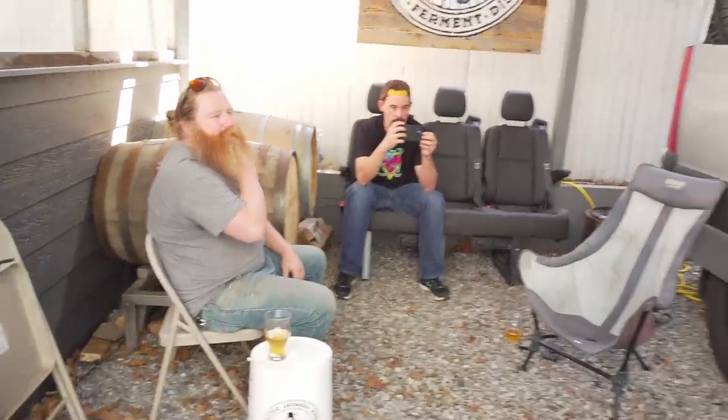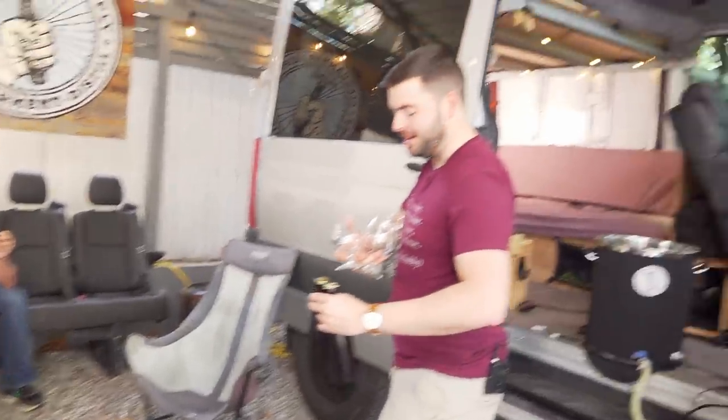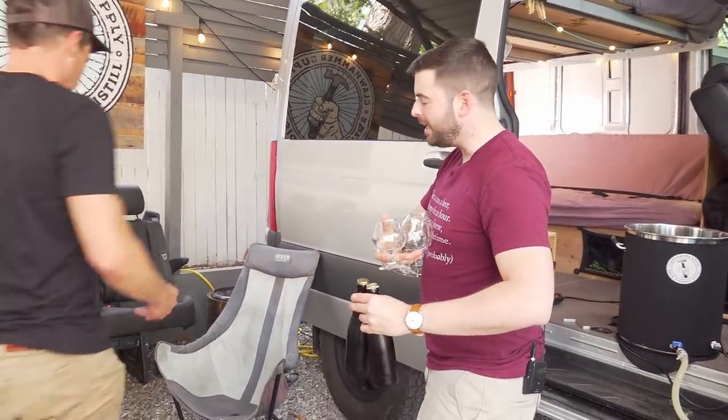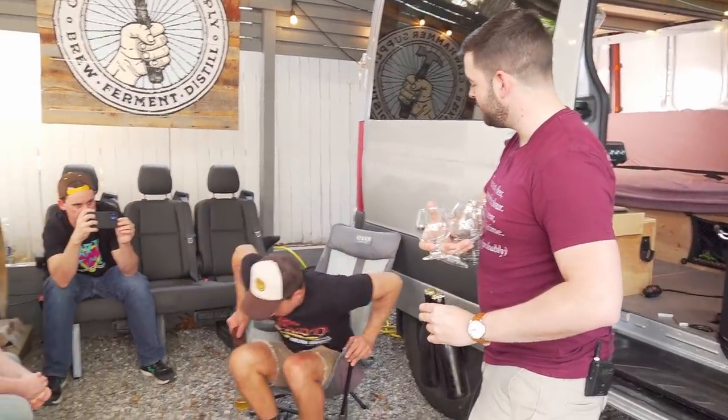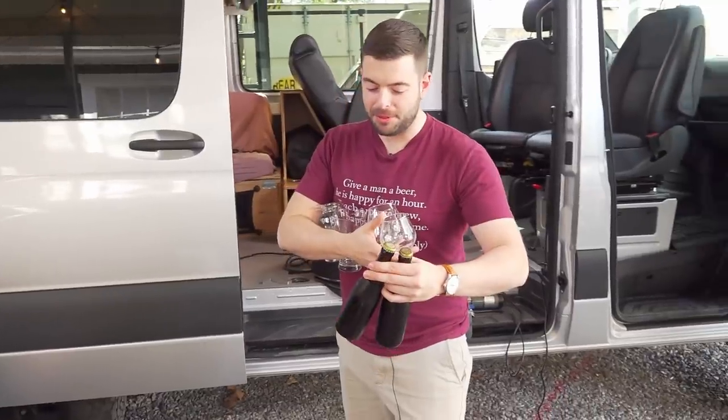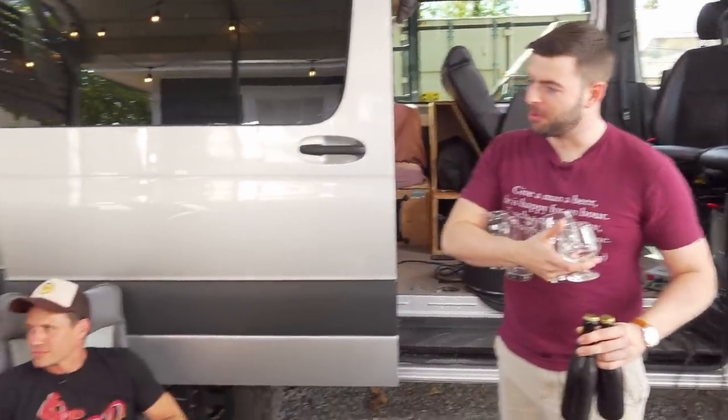I wanted to share the West Vleteren 12 and get everybody's opinion on what this beer is like. Most people think this is one of the best beers in the world — RateBeer puts it in the top five every year — so I thought it'd be kind of cool to see what everybody's take was.